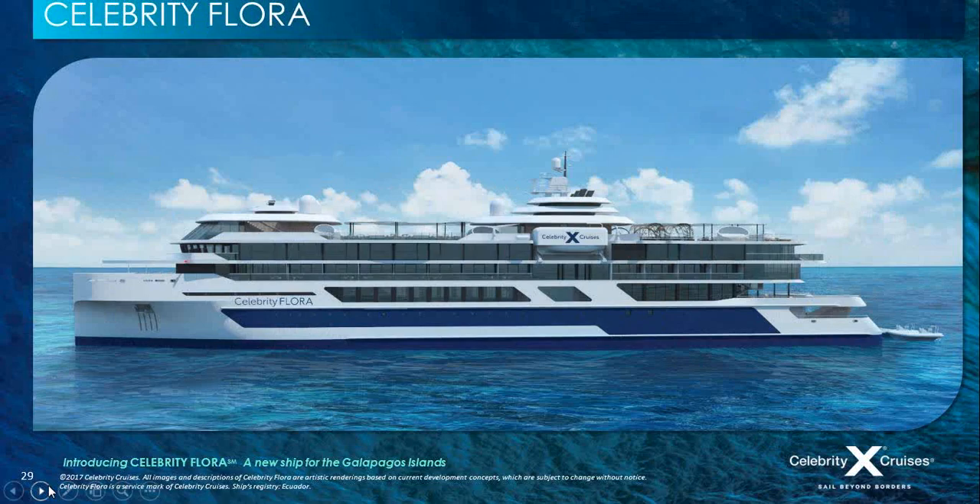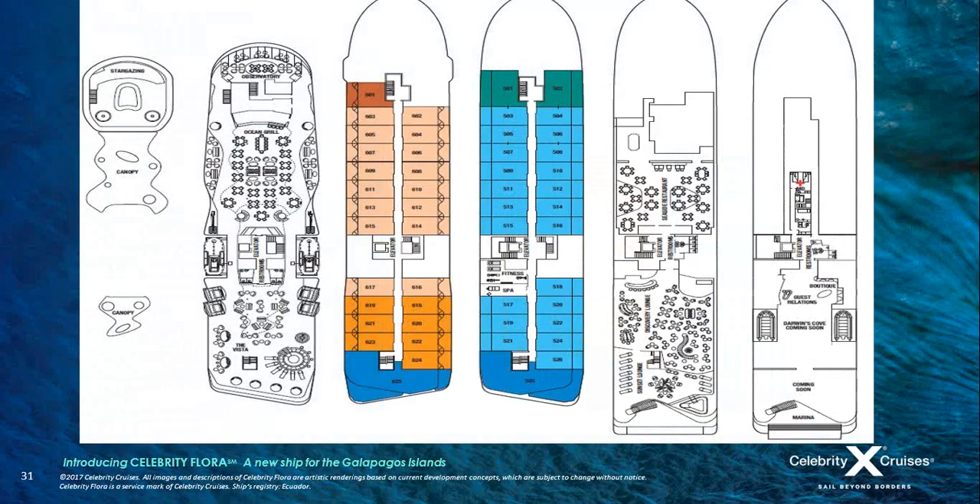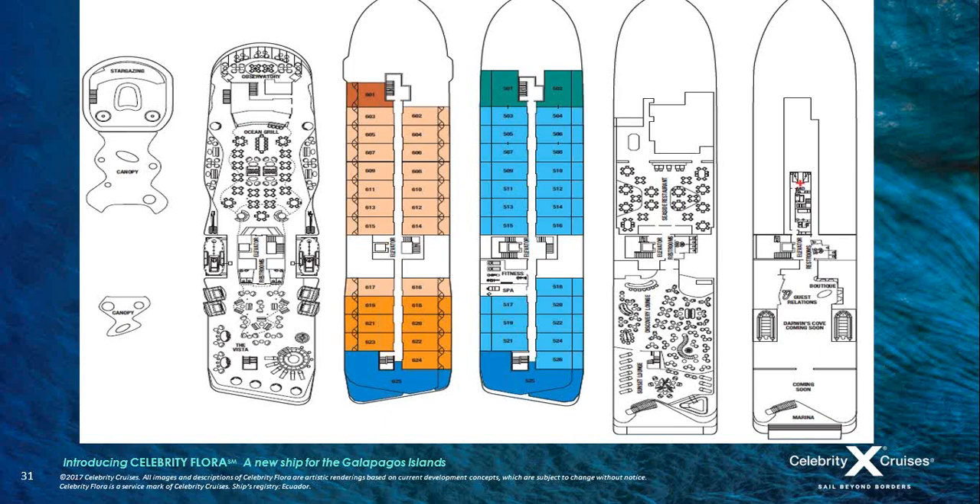Celebrity Flora takes approximately 100 passengers and has eight decks. From deck three, where you board the ship from your Zodiac via the marina and into Darwin's Cove, we go right up to deck eight with the stargazing platform. Suites are located on deck five and deck six. Diagrams show exactly how the ship is laid out and where the suites are located.